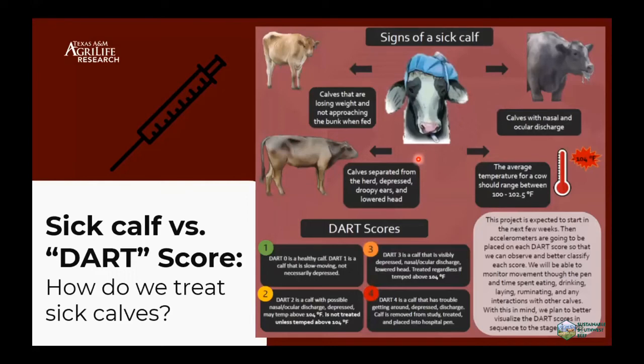Just like body condition score, it's hard to detect sick calves. What we usually do is watch for clinical symptoms. We have the DART system — the acronym stands for depression, anorexia, respiration, and temperature. Temperature is usually the objective measurement we use to decide whether to treat those calves. Nasal and ocular discharge are usually good signs of sick calves, and we also look for calves not approaching the feed bunks or calves separated from the herd — all non-objective ways to detect sick calves.